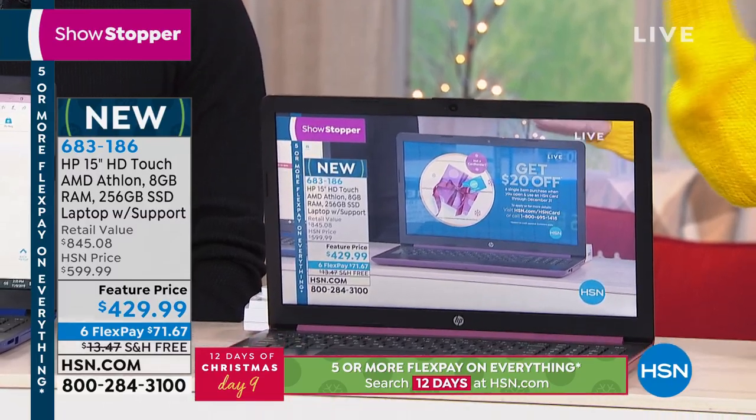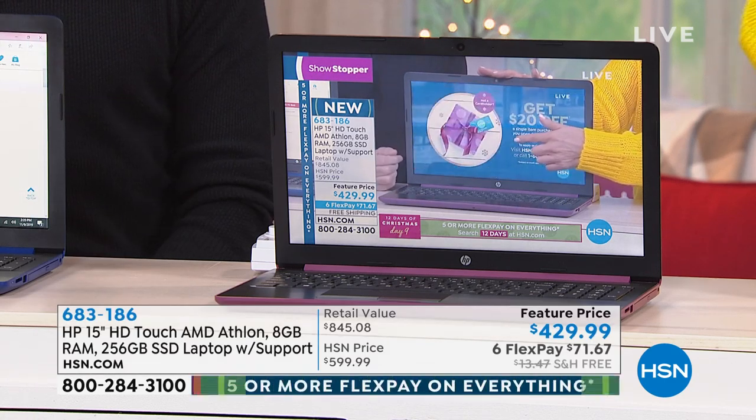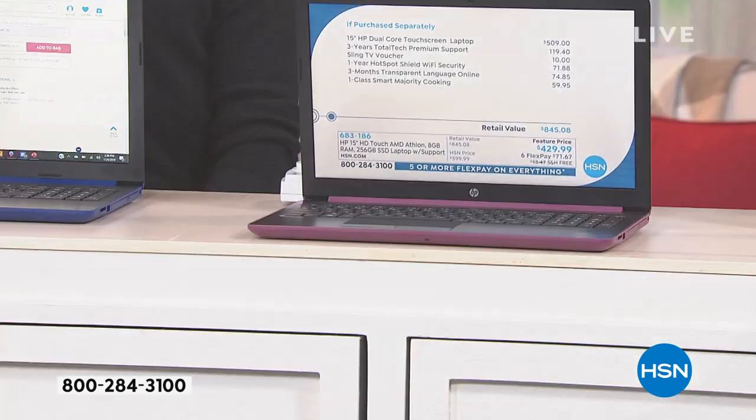We've got lots of colors to choose from, but let me share the value. You're getting all of this — a lot of great extras like an optical drive, software, and tech support included. You've got the HP touchscreen laptop plus three years of total tech premium support, a $119 value. Three years — you can call, email, or chat 24/7 with US-based customer support. We're also giving you great vouchers for things like cooking and Sling TV. All of that would be $845 if bought separately, but you can get it home today for as little as $71 a month on FlexPay.